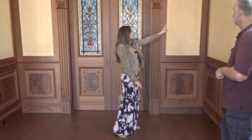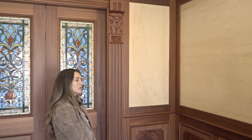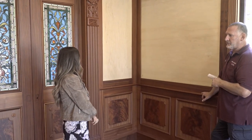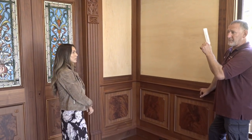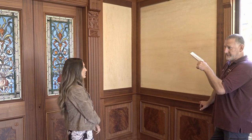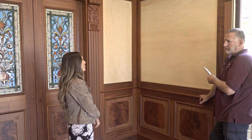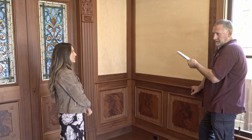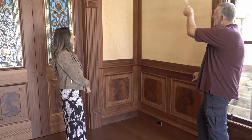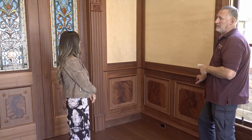I noticed these panels as well, but they don't have anything on them — what will go there? We cannot finish this project until the general contractor finishes the plumbing upstairs and remodels the bathroom. They'll test the plumbing, then the company will put in the wallpaper — chosen by Ian and Axel, the owner. We already have the trim for it, but we can't do it until the upstairs bathroom is finished.